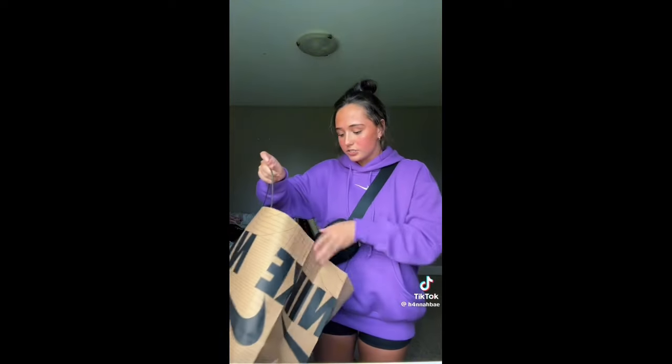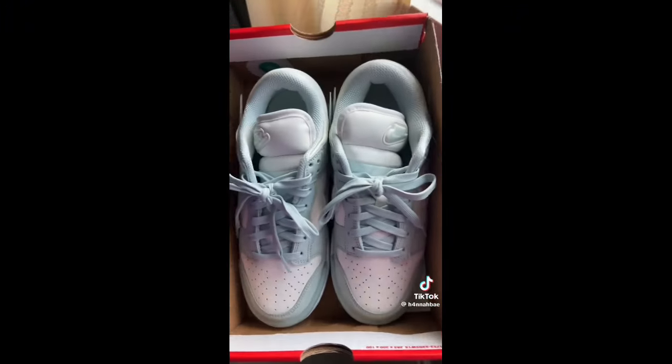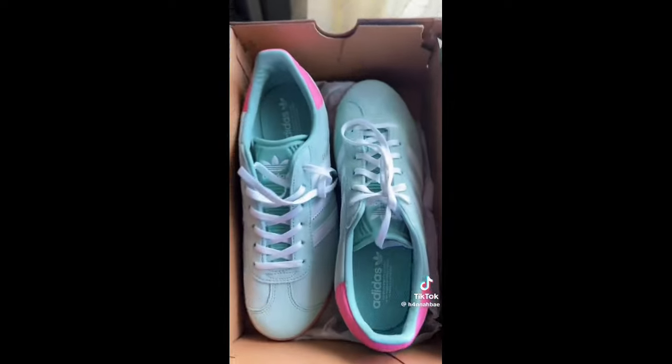Hi friends, I have a huge back to school haul. First from Nike I got this super cute purple sweatshirt and then a pair of shoes — here's a closer look, they're a gorgeous mint green. I got another pair of shoes from Journeys — a gorgeous pair of Adidas, I love them. Here's a closer look; I think the green with the pink is just so cute.